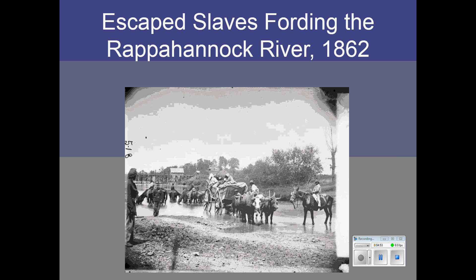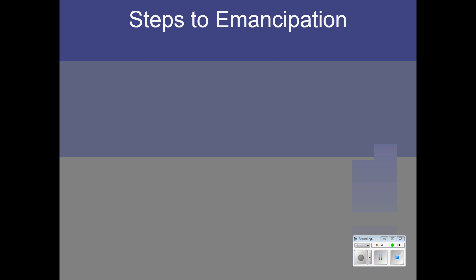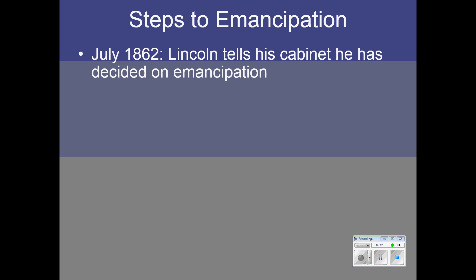This is a photograph of escaped slaves fording the Rappahannock River, making it to Union lines. The real news in the middle of the war was the Emancipation Proclamation, but we need to talk about the steps that led to it.